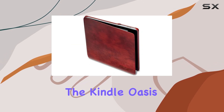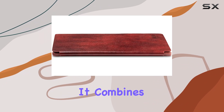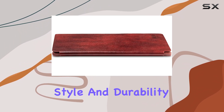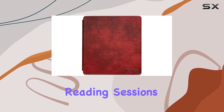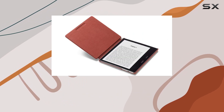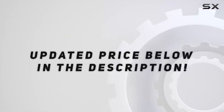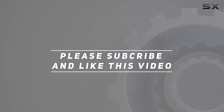In conclusion, the Kindle Oasis leather cover in Merlot is a must-have accessory for Kindle enthusiasts. It combines functionality, style, and durability to enhance your reading sessions. Make a statement and protect your investment with this beautifully crafted leather cover. Check out the video description for an updated price, and thank you for watching.